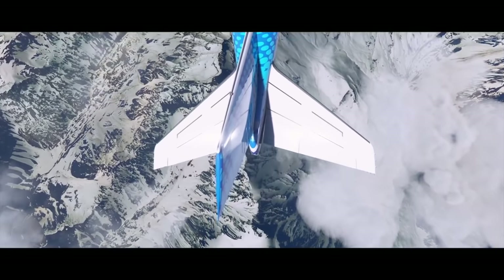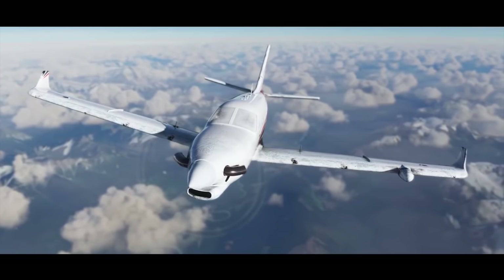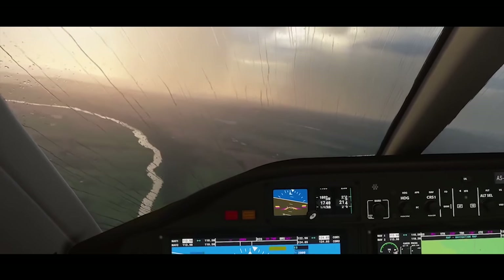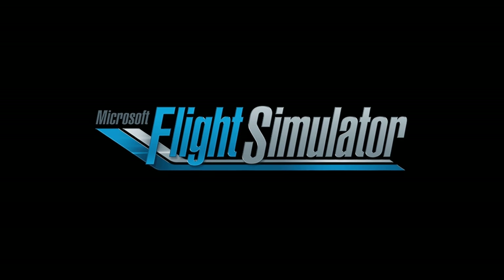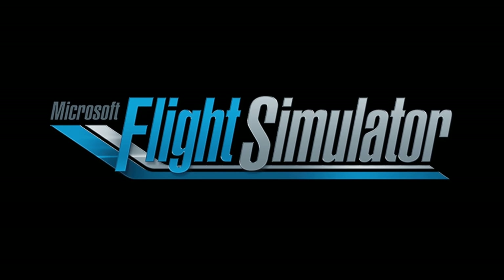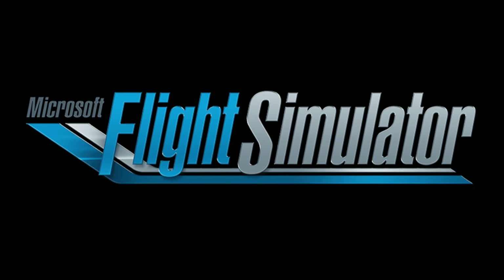I'm super excited to see this sim finally come out in a few months. I really cannot wait to publish videos with it — it's so much better than X-Plane or anything else. I think this is going to be a new era of flight simulation. What do you think about the upcoming Microsoft Flight Simulator? Are you going to get it? Thank you for watching today's video and I'll see you tomorrow. Good night. And by the way, Microsoft, please don't hate me for making this little video.